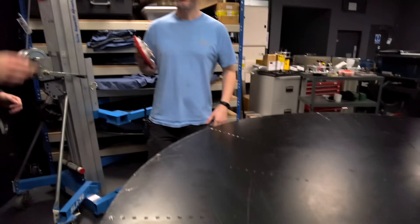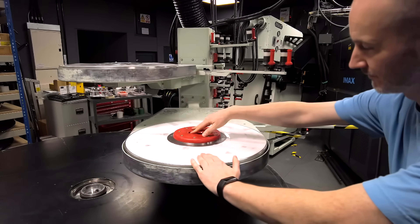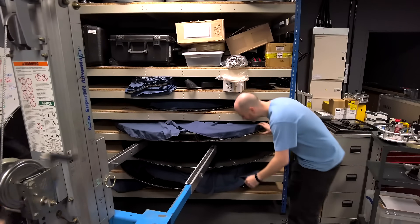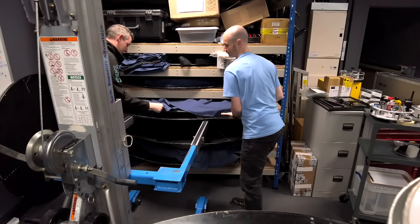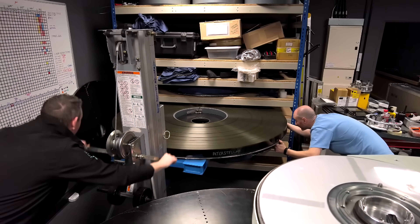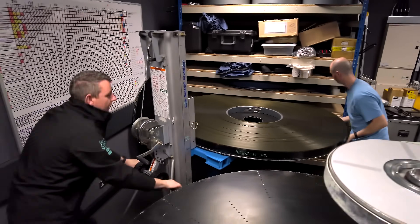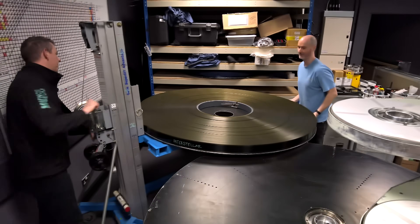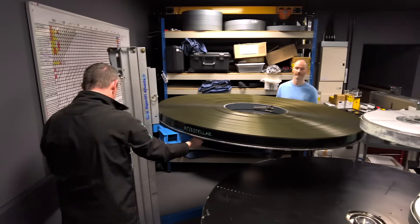First of all, a special puck has to be placed in the center of the base platter, which will stop it from spinning and help guide the platter with the actual film on it. To move this 300 kg film reel they are using a hand lifting winch with extended forks. A print of a movie on 70mm film costs around $40,000 US dollars, not including copyright fees.